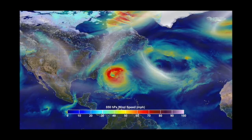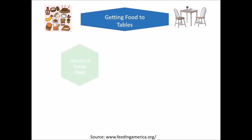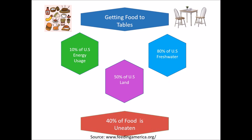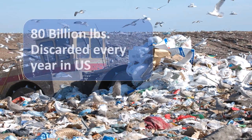With the extreme effects of climate change, sustainable agriculture cannot be the sole solution to food scarcity. Getting food to our table expends 10% of total energy, uses 50% of land, and 80% of fresh water in the United States, while 40% of food in the U.S. goes uneaten. 80 billion pounds of food is discarded in U.S. landfills each year.